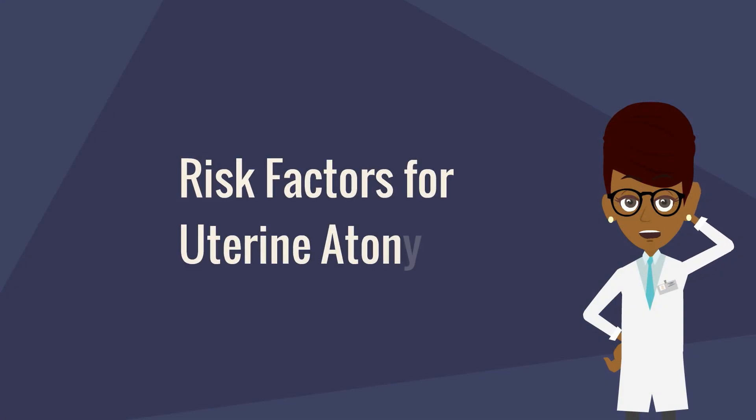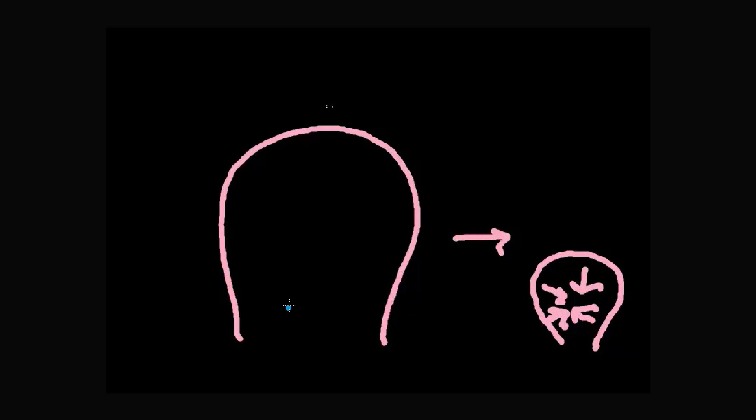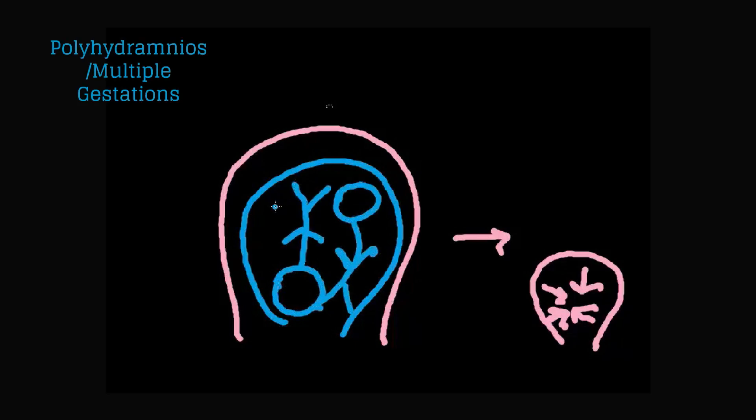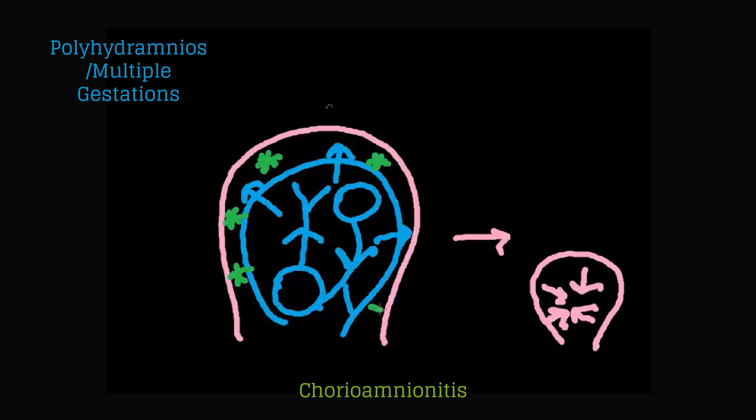Let's begin by discussing risk factors for uterine atony. Here is our uterus and the baby has just delivered. Ideally, the uterus will clamp down and you will feel good tone, which feels like a rock of hard muscle. When the uterus does not clamp down, we call this uterine atony. Anything that over-distends the uterus can cause atony, so polyhydramnios or multiple gestations. If a patient develops chorioamnionitis during labor, then the muscle will not work as well, symbolized here by the little green bacteria.